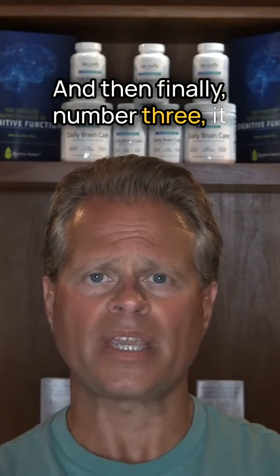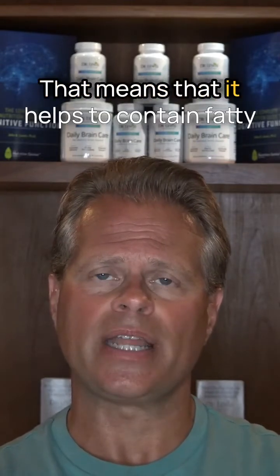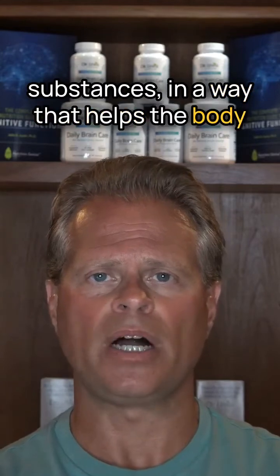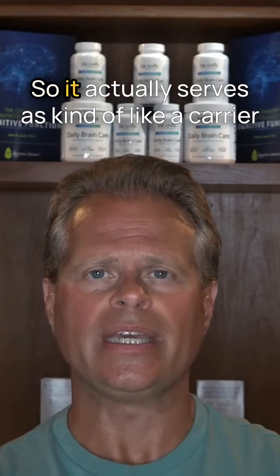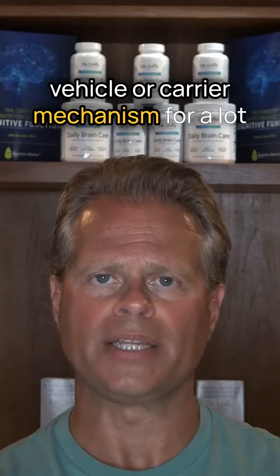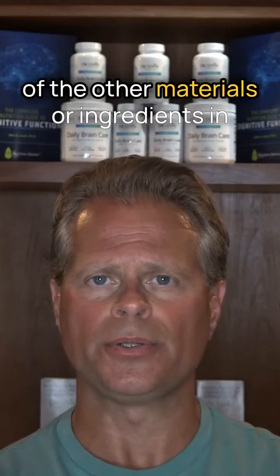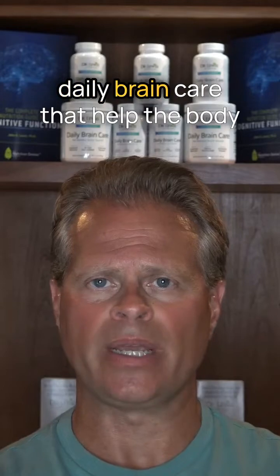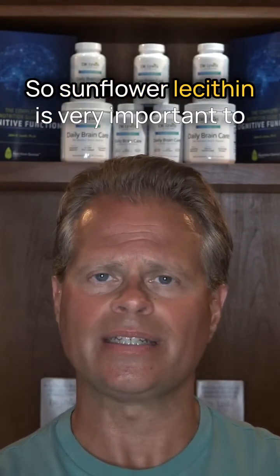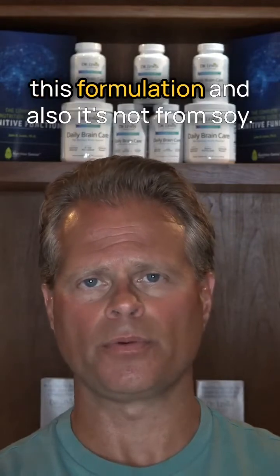And then finally, number three, it functions as an emulsifier. That means it helps to contain fatty substances in a way that helps the body better absorb them. It actually serves as a carrier vehicle or carrier mechanism for a lot of the other materials or ingredients in daily brain care that help the body absorb them better. So sunflower lecithin is very important to this formulation.